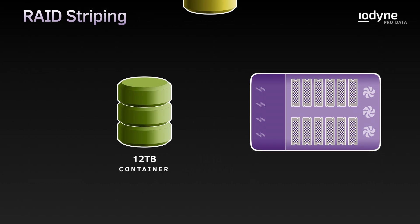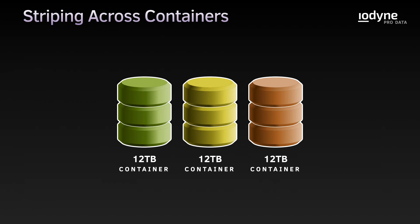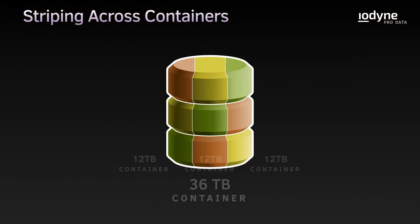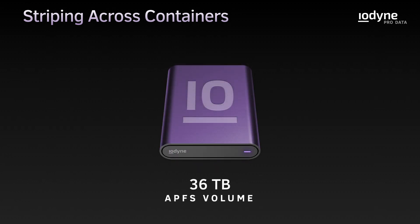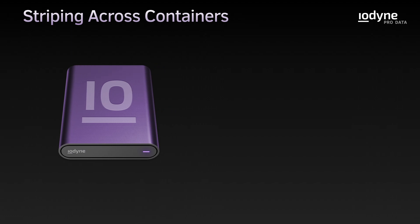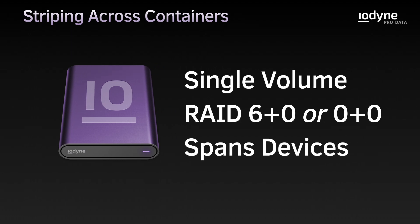In our lab, we created a 12-terabyte container on each of three ProData devices connected to Mac Studio. We then combined the three containers using Apple RAID, formatted as a single 36-terabyte APFS volume. This technique creates a massive file system backed by multiple ProData devices that can be protected against drive failure by RAID 6, or used as scratch space with RAID 0.